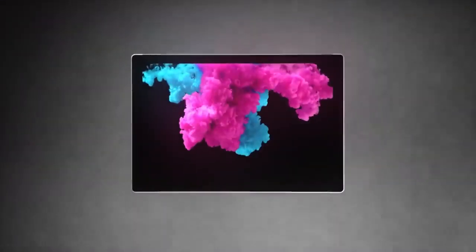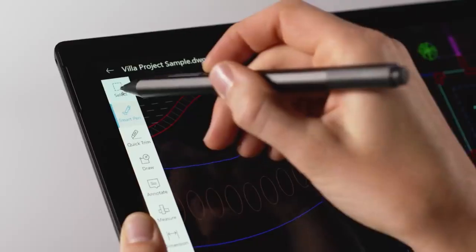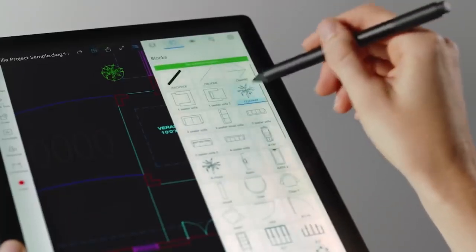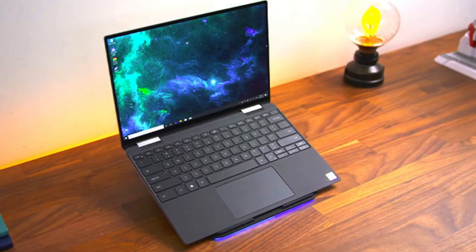The best touchscreen laptops are highly responsive to your finger gestures, support digital pen input, and delight your eyes' vibrancy and brilliance. Their touchscreen and two-in-one capabilities offer users a few different functionalities, catering to their different needs.